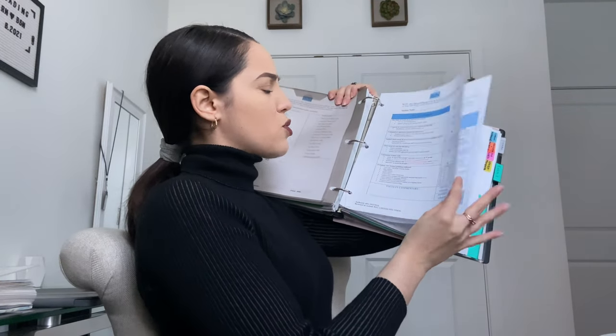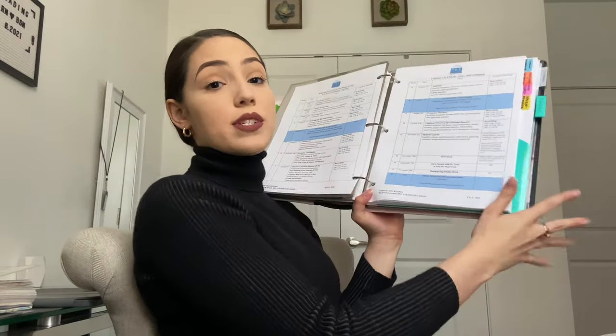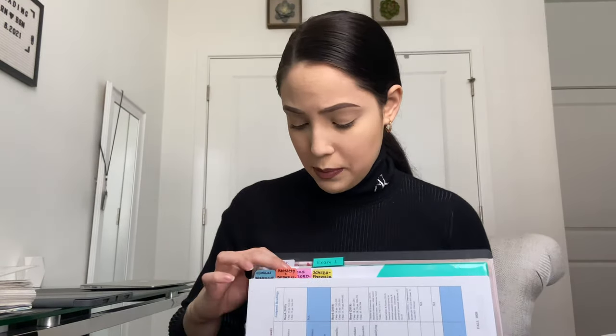Moving on to psychology — I have the same system. I have a syllabus here, then course paper criteria for a paper we had to write, plus the course outline for the semester. Then we get into different topics for exams: clinical management, anxiety and depression, mood disorder, schizophrenia — all of that was exam one. Then exam two: I keep some study guides, notes I took, and notes from Simple Nursing. Simple Nursing has saved me, as has Registered Nurse RN — she is amazing. I'll link both channels below and talk about them in a separate study video.